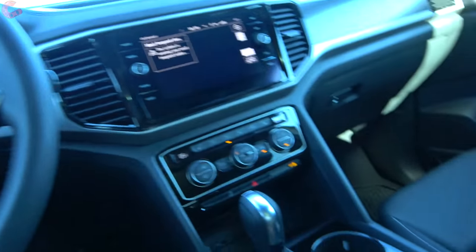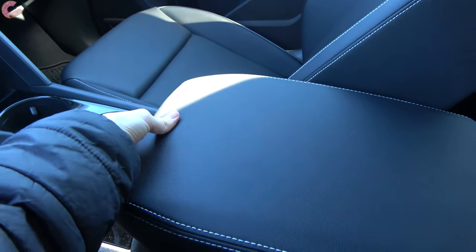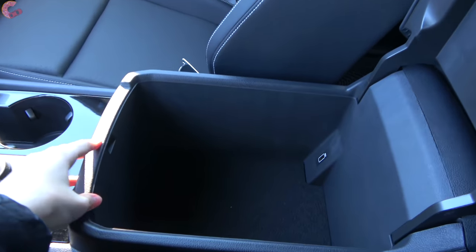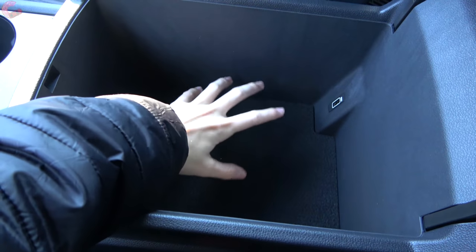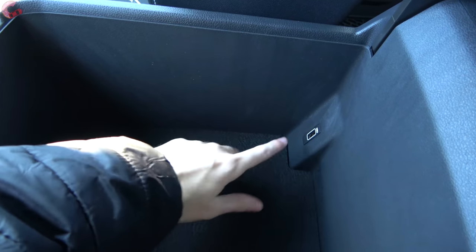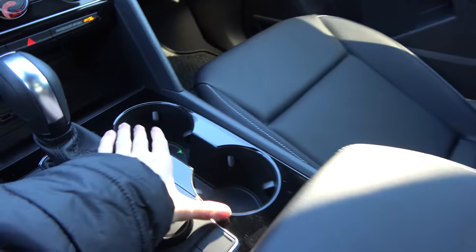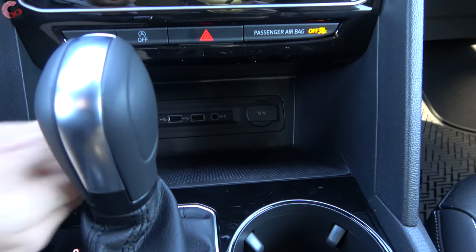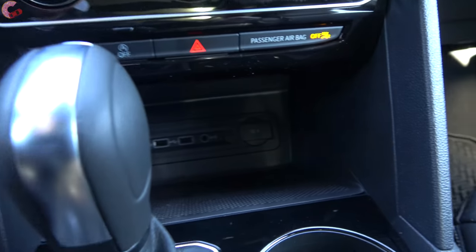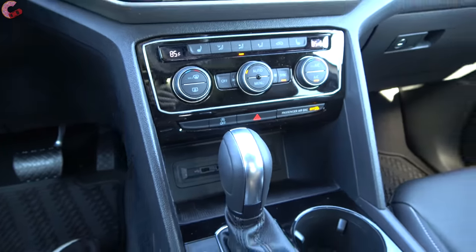Let's talk about interior storage. Even though this is a smaller SUV, it keeps all the generous storage options from the regular Atlas — including a gigantic center console that is really large and deep, with a nice felt lining and a USB port. You also have two cup holders and another large deep bin with a felt lining, which also serves as a wireless phone charger with more connections in the bottom.